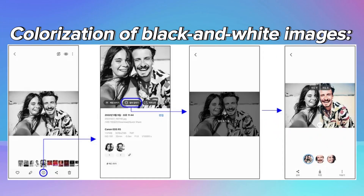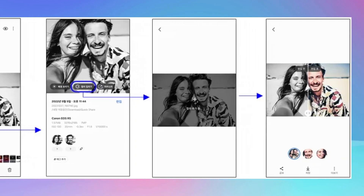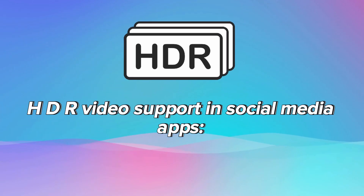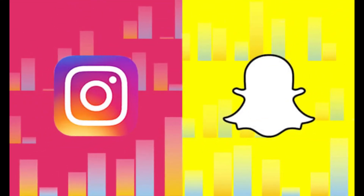Colorization of black and white images adds estimated color to black and white or grayscale images. HDR video support in social media apps integrates HDR video support into social media apps like Instagram and Snapchat.